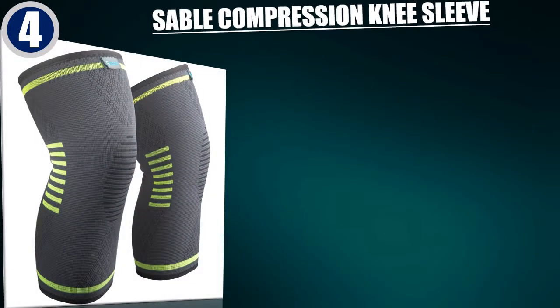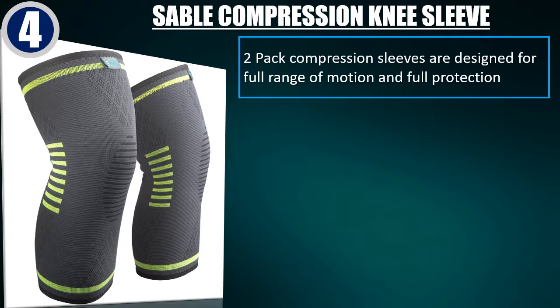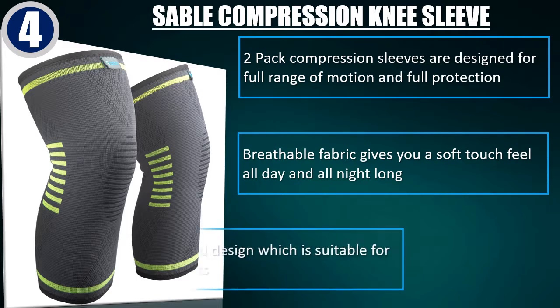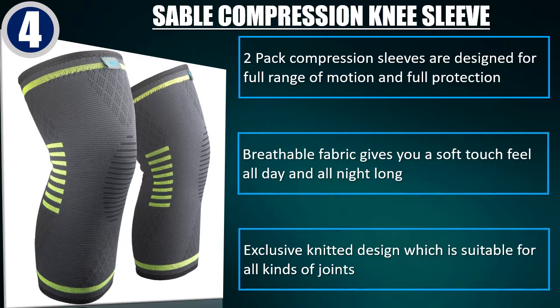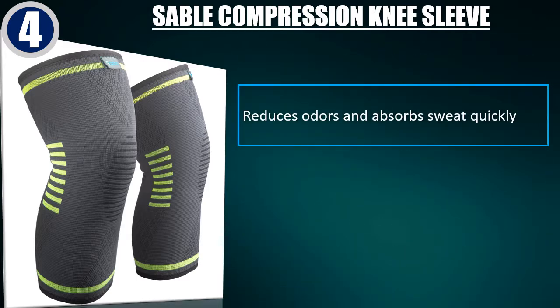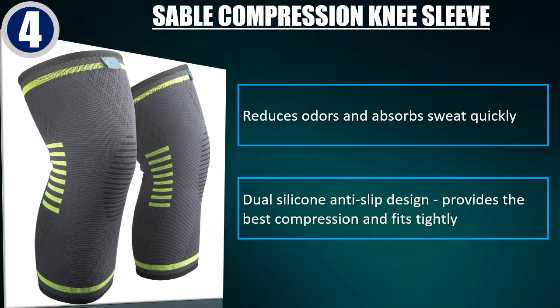Best of 4. Sable Compression Knee Sleeve 2-Pack — Compression Sleeves designed for full range of motion and full protection. Breathable fabric gives you a soft touch feel all day and all night long. Exclusive knitted design suitable for all kinds of joints. Reduces odors and absorbs sweat quickly. Dual silicone anti-slip design provides the best compression and fits tightly.